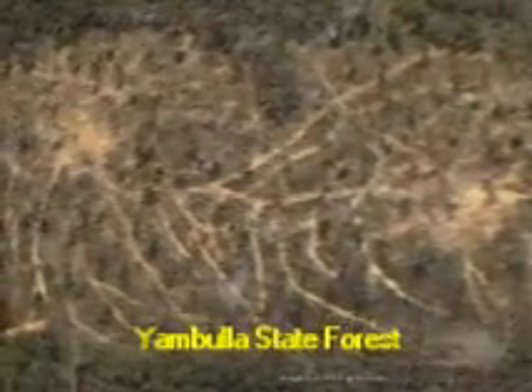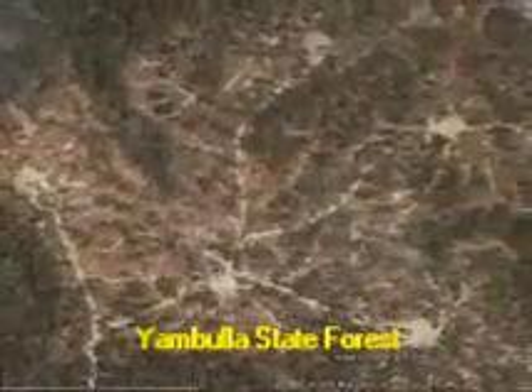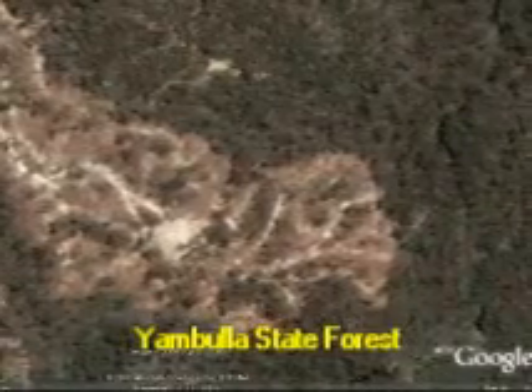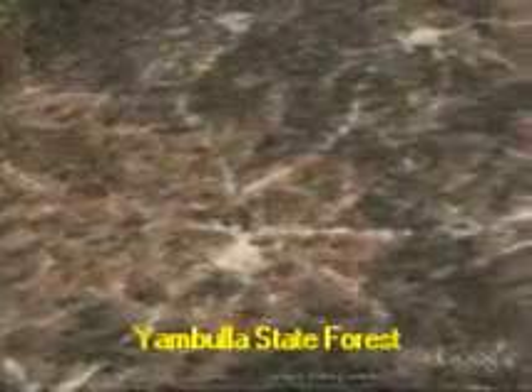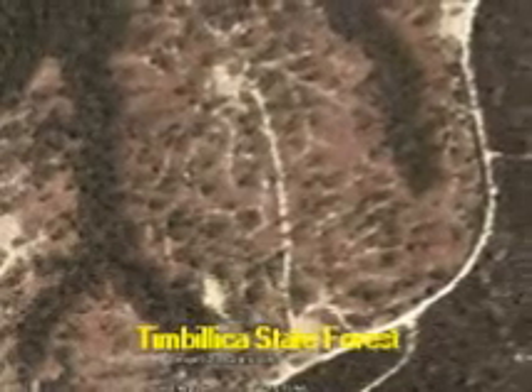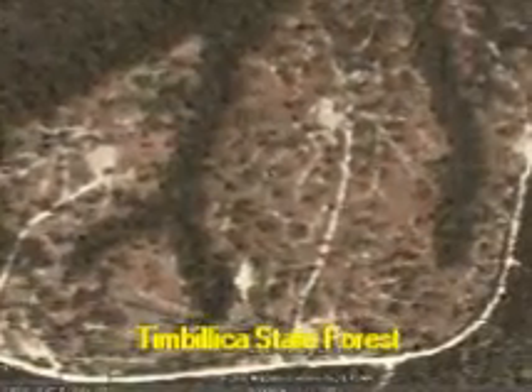Nothing, not even Forest NSW, can hide from Google Earth. Logging for woodchips is not easy to see. It's usually a long way from town, and until recently they'd leave what they called a visual protection strip along the roadside so you couldn't notice the logging as you drove past. And if you were really persistent, they'd keep you out by declaring the logging site a prohibited zone with a fine of up to two and a half thousand dollars if you were caught entering it. But then along came Google Earth.